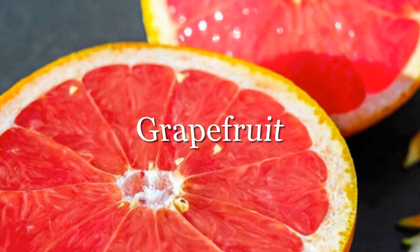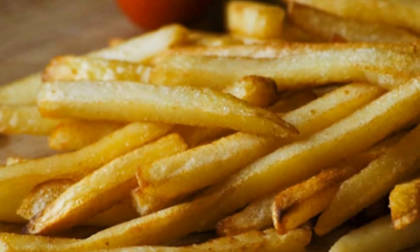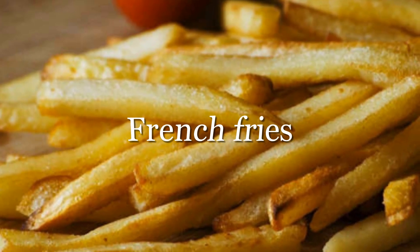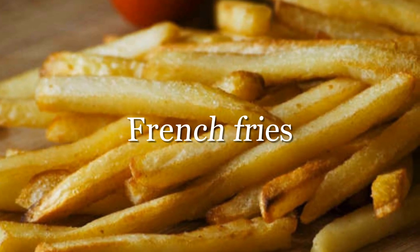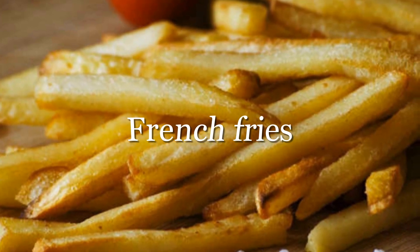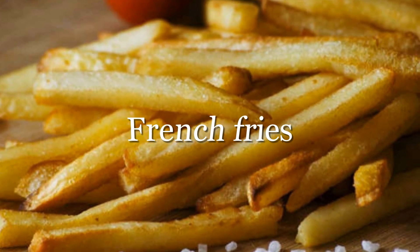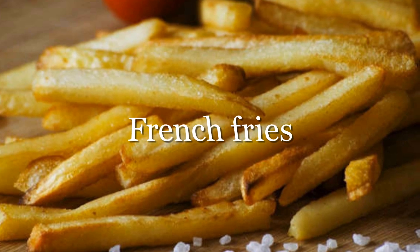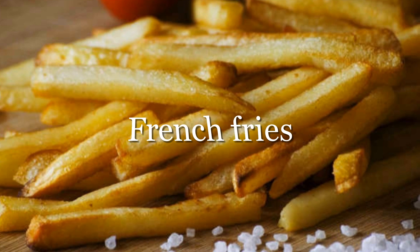French fries: the next time you dine out, avoid the french fries and instead order a salad with a light drizzle of vinaigrette or steam-cooked vegetables. Restaurant fries tend to be generously sprinkled with salt, and high salt intake leads to fluid retention in the body, which can increase your blood pressure.